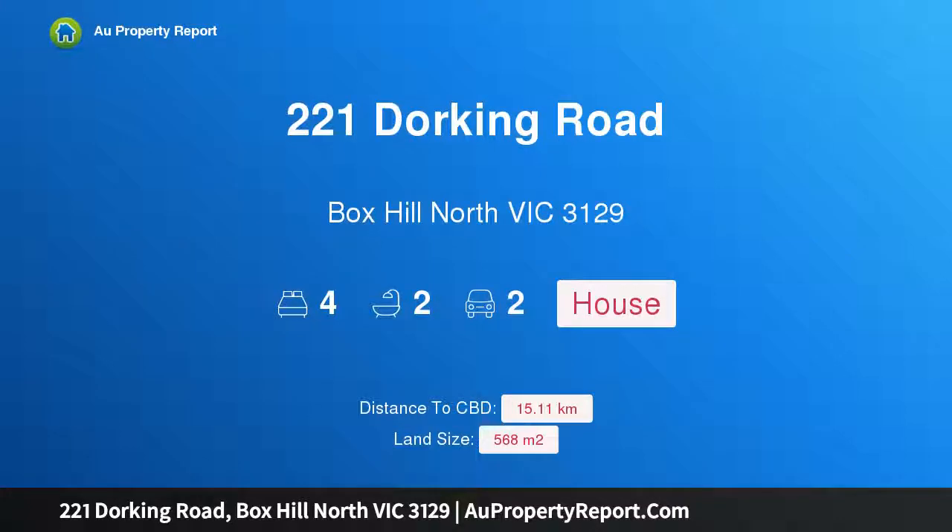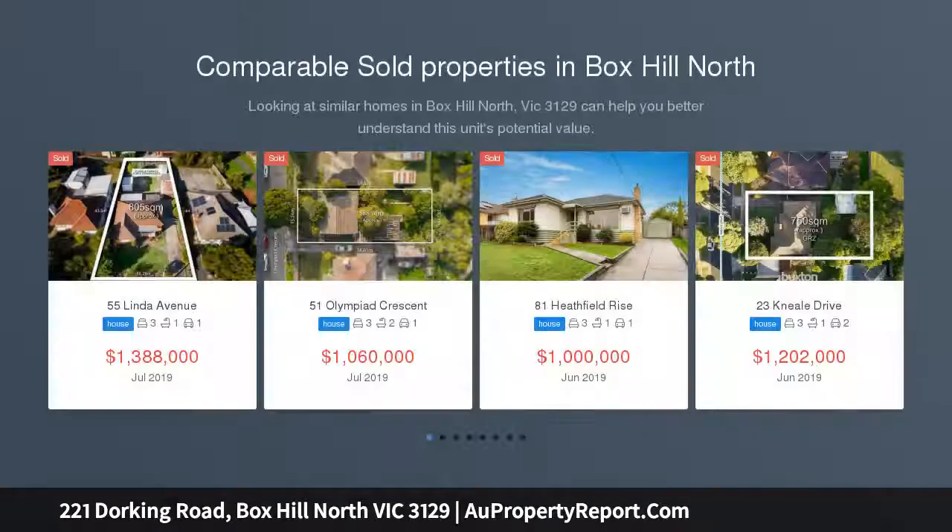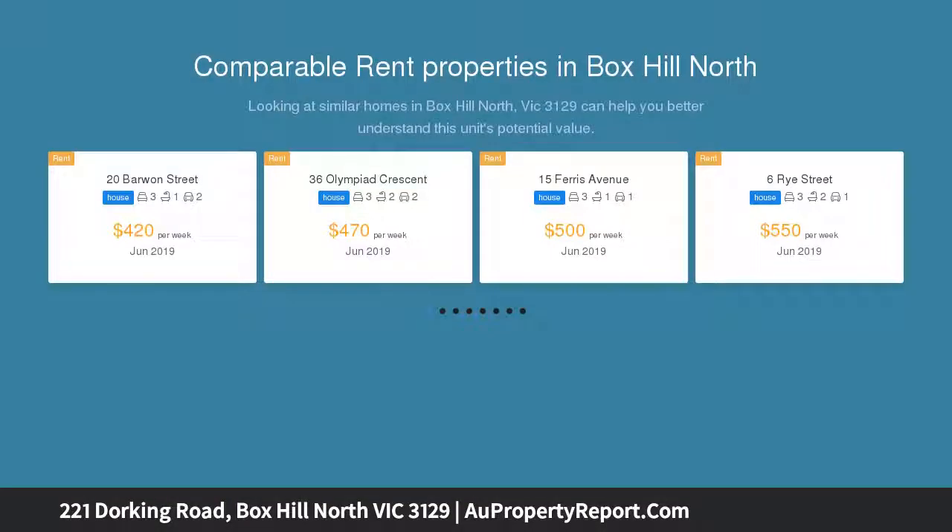Hi, I am glad to introduce property 221 Dorking Road, Box Hill North Victoria 3129. Perfect for the extended family, this renovated abode sets the tone for a fantastic future for families looking to lay down roots in this coveted family-friendly neighborhood, enjoying tree-lined streets and easy access to a host of local amenities.